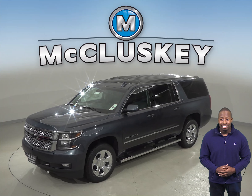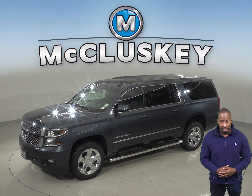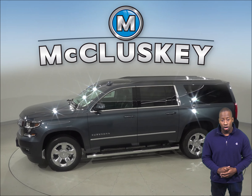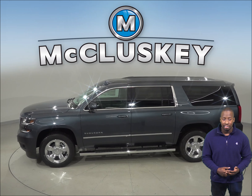Also, the Chevrolet Suburban has a standard front seat center airbag, which deploys between the driver and front passenger, protecting them from injuries caused by striking each other in serious side impacts.